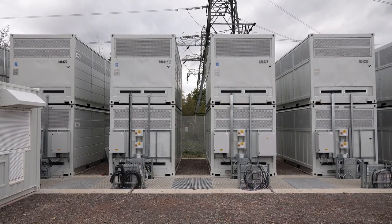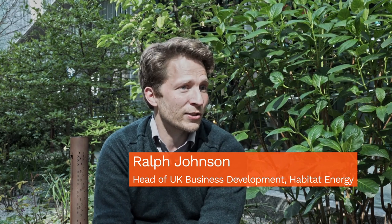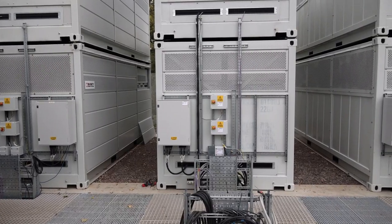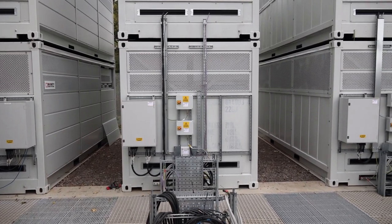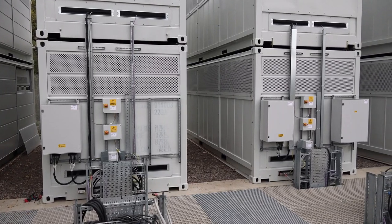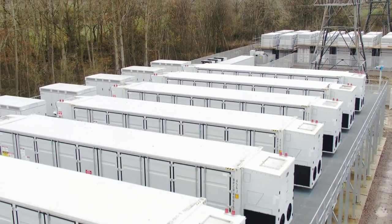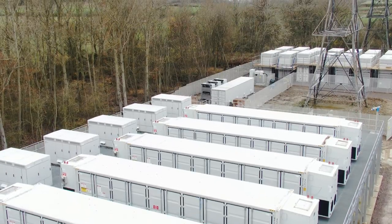Our real role is to develop and advise on trading strategies for the asset and dispatch the asset according to those strategies. The advantage of the vanadium flow element is really interesting because you have essentially an asset that doesn't degrade, and that's very different to a standard lithium-ion asset. Combining that with the one-hour lithium-ion battery gives us an opportunity to look at different optimization strategies to enhance lifetime for the larger lithium-ion component, but also look at strategies for stacking revenues and ancillary services for the grid.